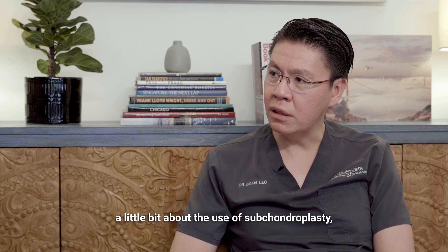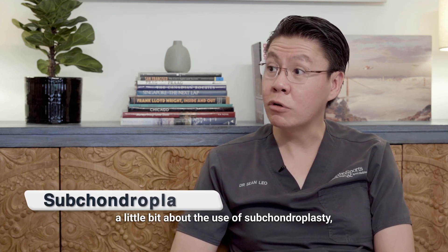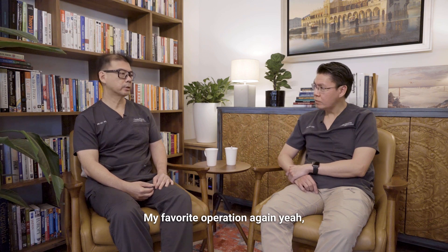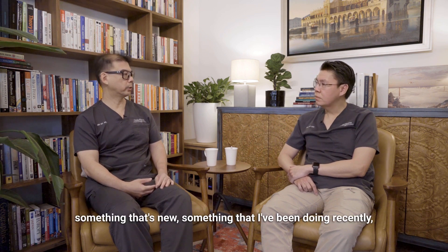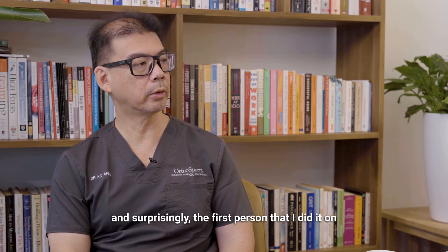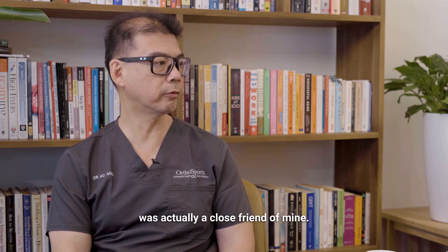Recently I've been reading a little bit about the use of subchondroplasty. Oh yes, my favourite operation! Something that's new, something that I've been doing recently. Surprisingly, the first person that I did it on was actually a close friend of mine.